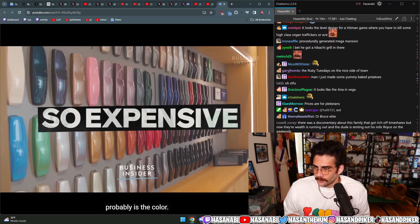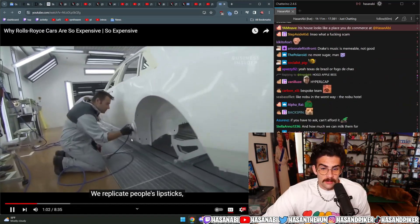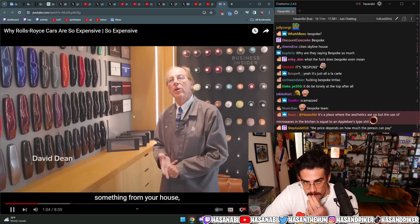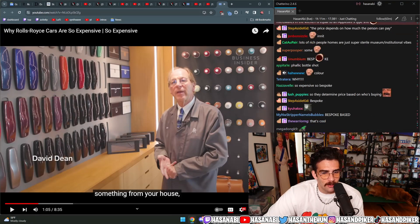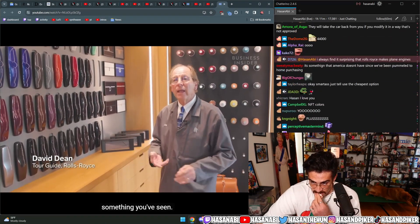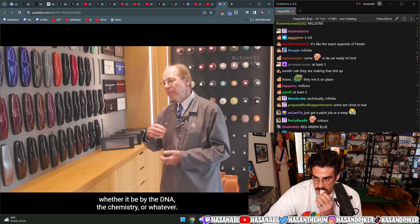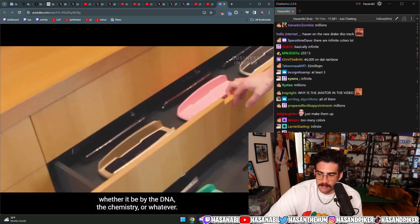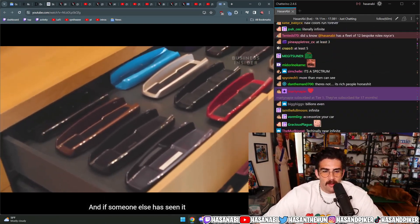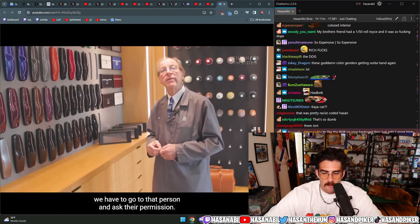One of the first obvious starting points is the colour. We have a palette of 44,000-plus colours. We replicate things from your house, something you've seen — even the dog of an owner, a red setter. We exactly replicate them whether it be by the DNA, the chemistry, or whatever. It'll be registered as your colour, you can give it a name, and it's yours. If someone else wants to use that exact finish, we have to go to that person and ask their permission.